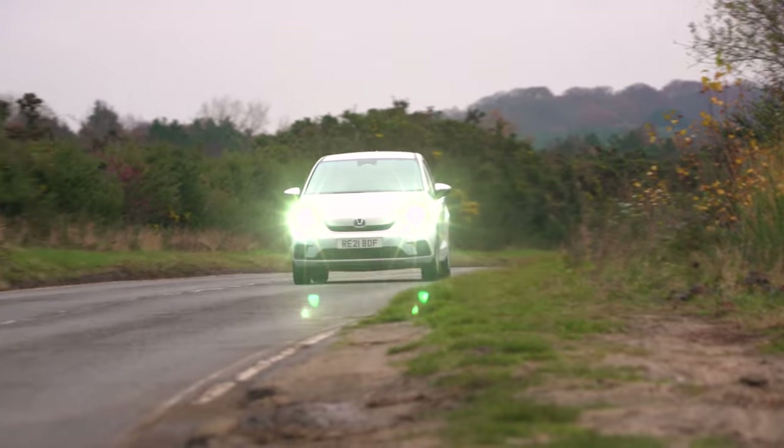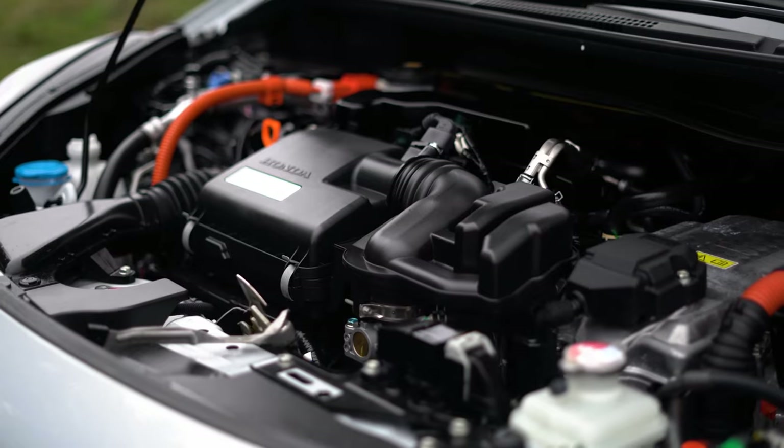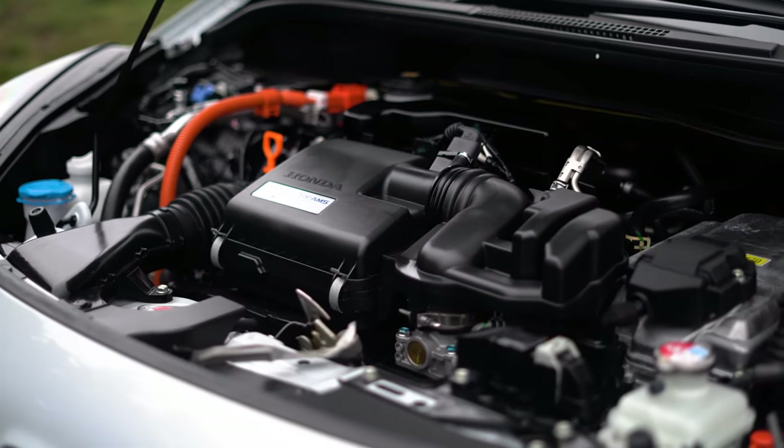Overall, the Jazz is one of the best small cars for comfort, and it wafts along smoothly, especially at motorway speeds. If you spend most of your time in town and drive with a delicate right foot, the Jazz is remarkably hushed. That's because the electric motors can provide all the power in stop-start traffic, making progress virtually silent, and even when the engine does cut in, it's quiet enough at low revs not to disturb the peace.